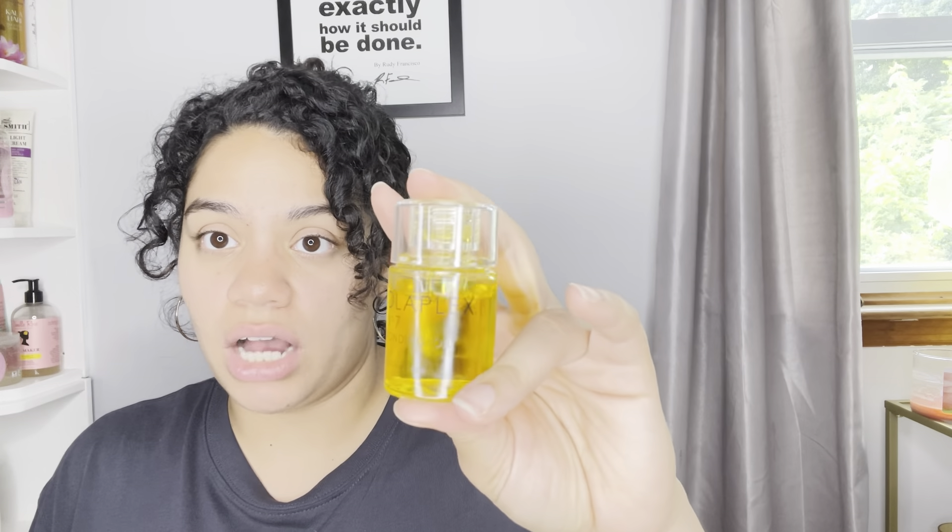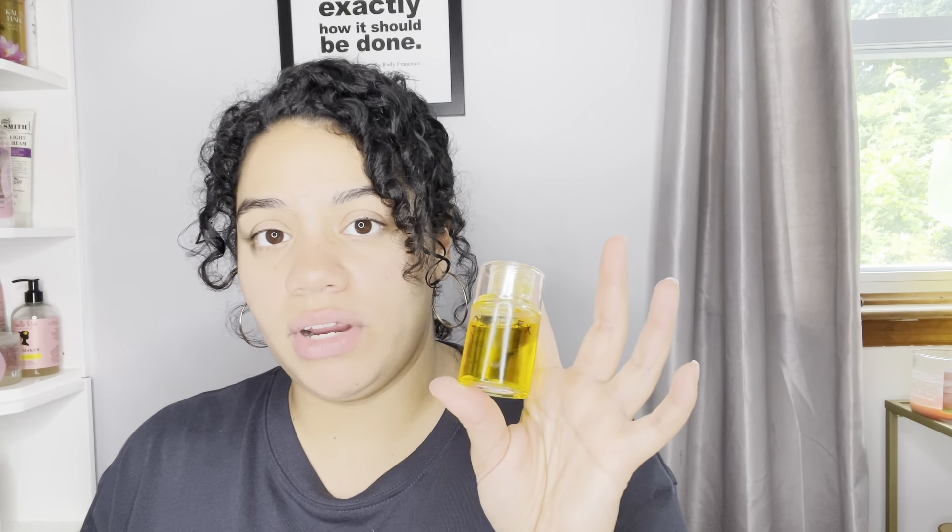Olaplex Bonding Oil — I just restocked. You guys know I love this — Bonding Oil Number Seven by Olaplex. This is my last step when my hair is completely dry. It's great for UV rays and heat protection. I love this oil, it's super lightweight and makes my hair so shiny, in the summer and winter. I'll also use this to break the gel cast at the end and my ends are just like a diamond in the sky. Olaplex Number Seven is my favorite.